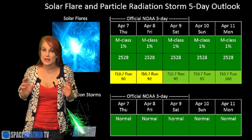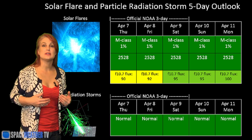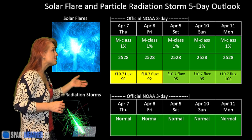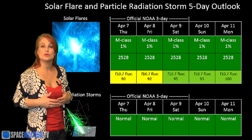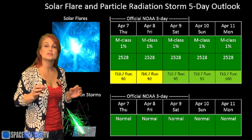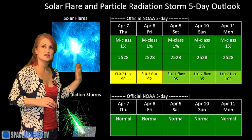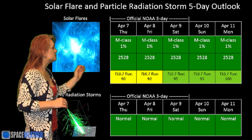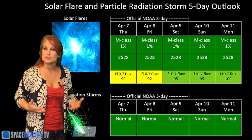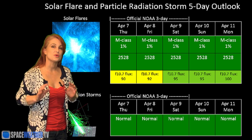Switching to the solar flare and particle radiation storm outlook over the coming week, despite the new regions rotating into view off the East Limb, NOAA is still keeping us at about a 1% chance for an M-class flare. They may raise that up as these regions rotate into view — probably to about 5%, maybe 10% — but they still don't look like M-flare players just yet. We are still getting C-class flares from them, so only time will tell. The solar flux should be on the rise, and we should be popping into the green later this week so amateur radio operators should get enough propagation to enjoy the band conditions. We still have everything in the green for solar radiation storms, so no worries there.